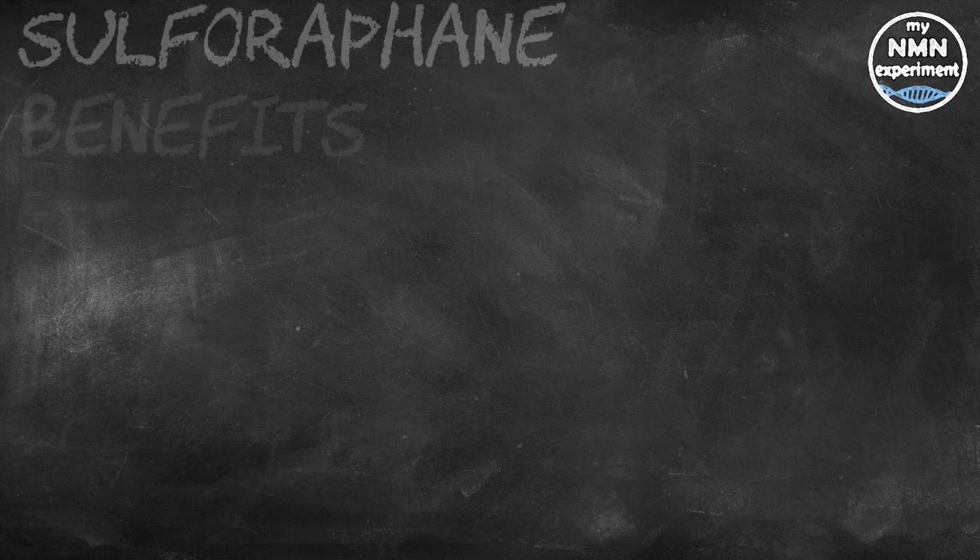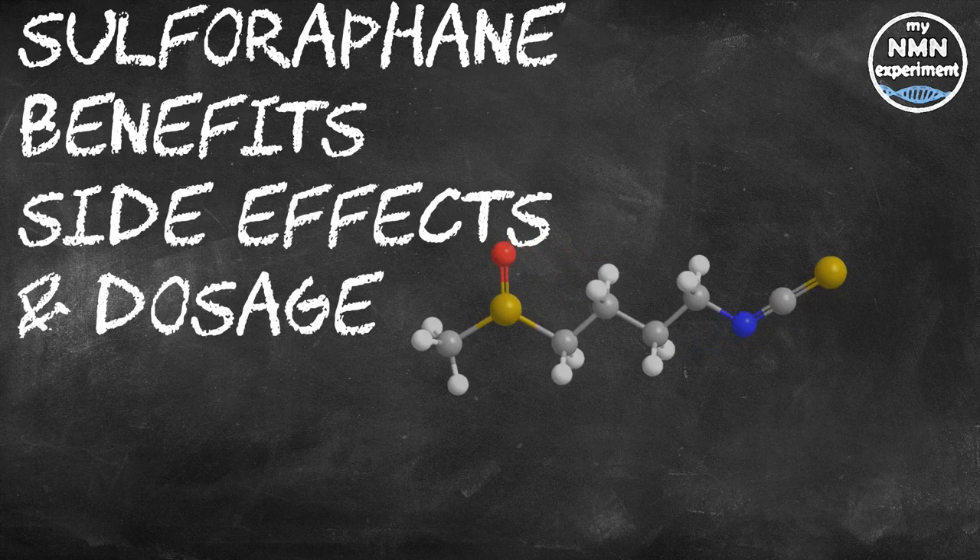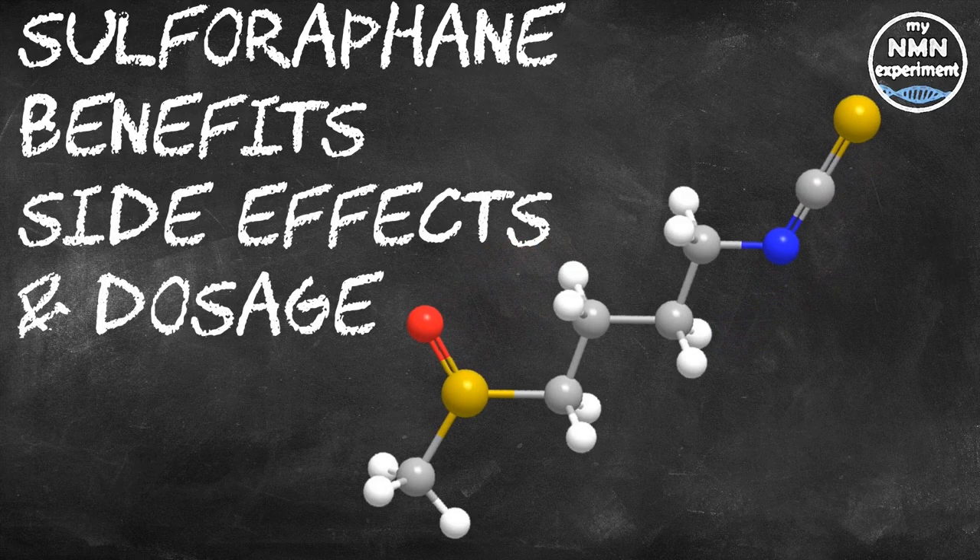Sulforaphane is a natural plant compound found in many cruciferous vegetables such as Brussels sprouts, broccoli, cabbage, and cauliflower. It has been linked to health benefits such as improved heart health, digestion, and it may help improve constipation and protect against sun damage. This video will review sulforaphane including its benefits, possible side effects, food sources, dosage, and where you can buy it as a supplement. Links to the studies and articles used are in the description below.